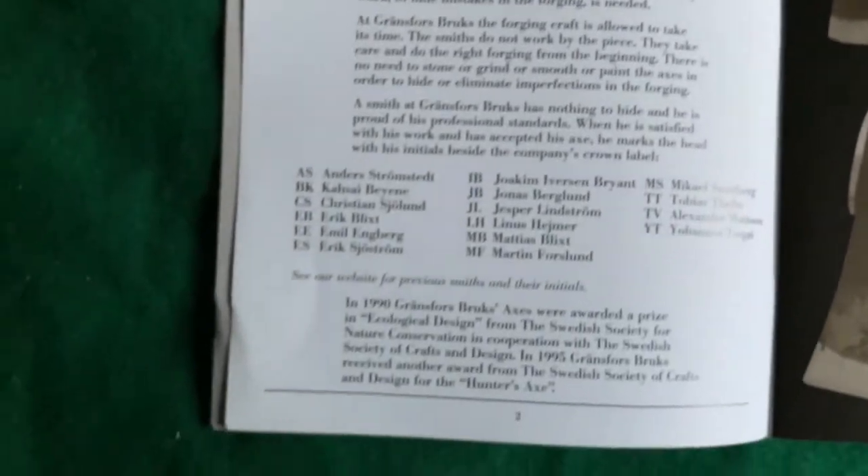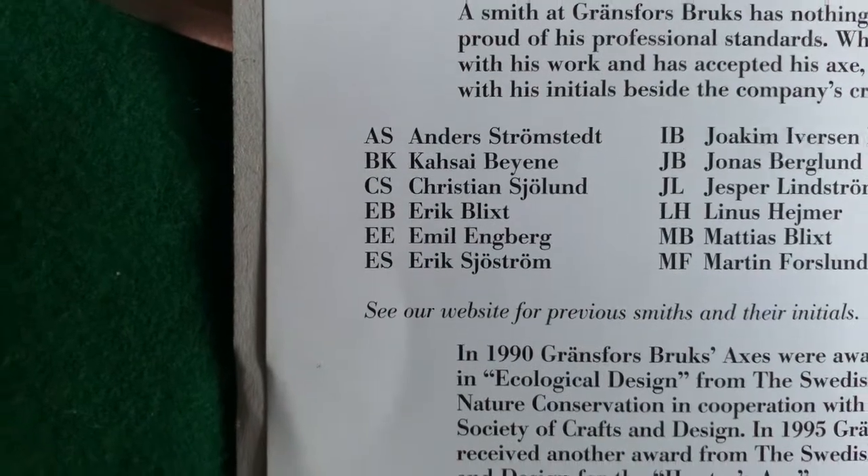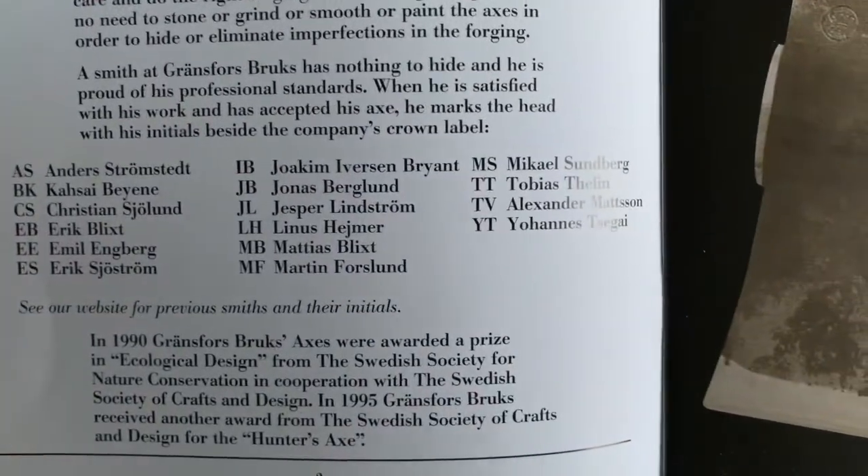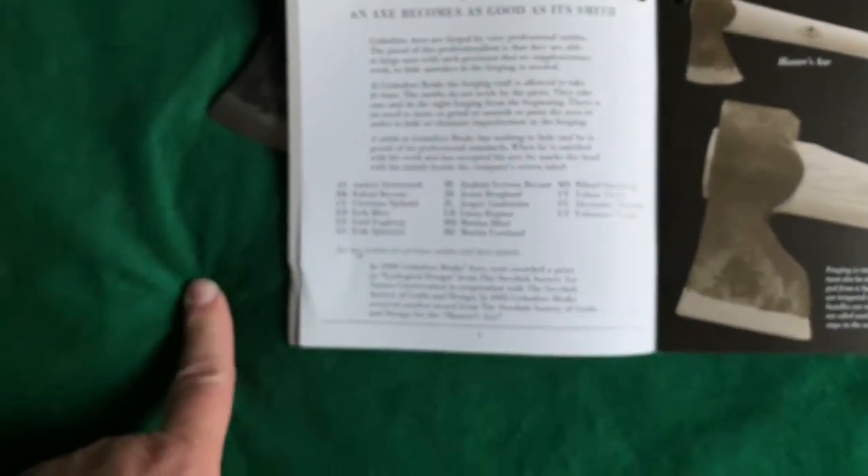Right up in the front of the book is a list of some of the initials of the smiths who forged your axe — so you can look at the initials on yours and find them. Mine says 'EE,' and that is Emil Engberg — that's who forged my carving axe. From what I've seen so far it looks like they did a great job. My little hand axe was made by Mattias Mattsson, and this one is Emil Engberg. I like knowing stuff like that.